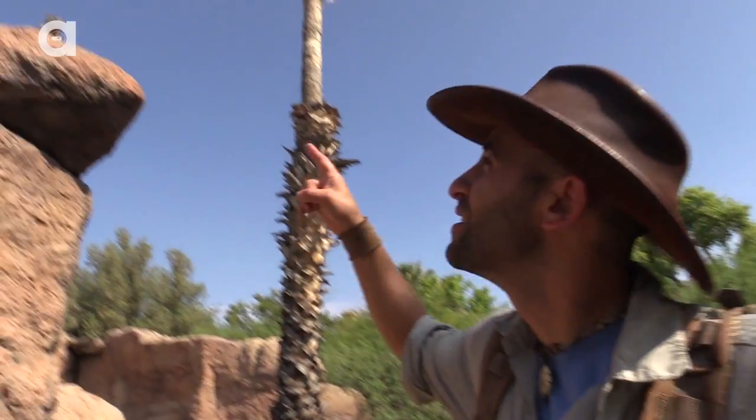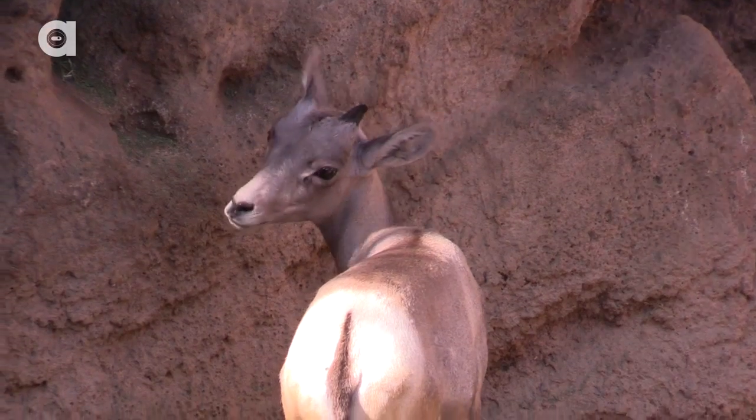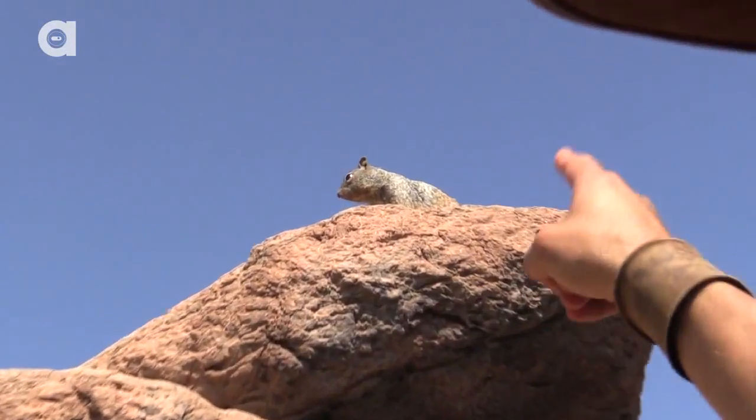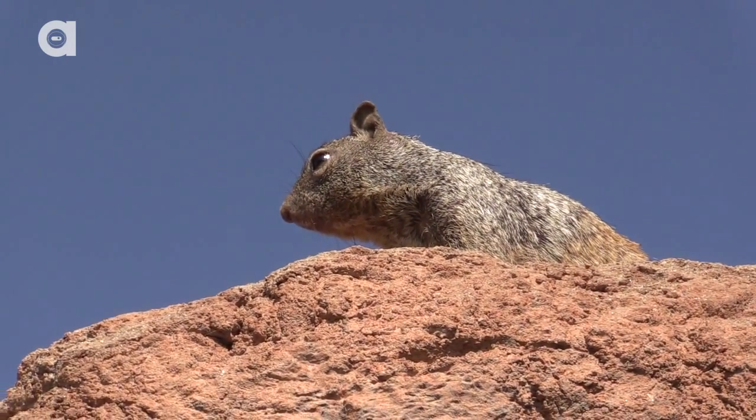This little guy here is sounding the alarm, and it actually helped us with the bighorns, because as he started chirping, all the bighorns became alert. They came out and they said, hey, what's going on? It kind of looked like they were just giving us some attention for the cameras, but it's really this little guy right here. You want to be a director when you grow up? Max Steven Spielberg right there.